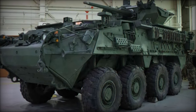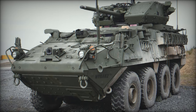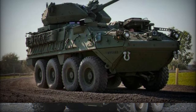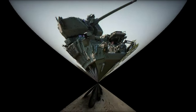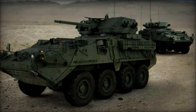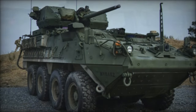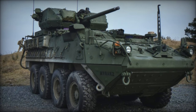In essence, the XM-1304 Stryker Infantry Carrier Vehicle DVH Hull A1-30MM epitomizes a paradigm shift in armored warfare, embodying unparalleled protection, mobility, and firepower. As the U.S. Army embraces the next generation of armored capabilities, the Stryker DVH-A1 stands poised to redefine the battlefield landscape and uphold the nation's commitment to military superiority and soldier safety.